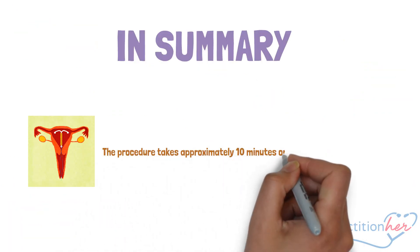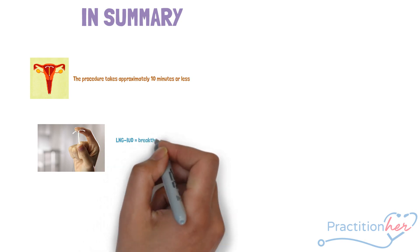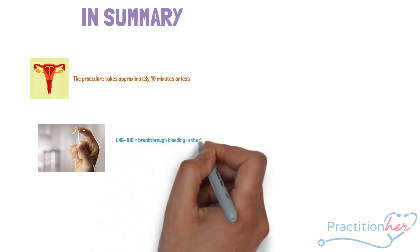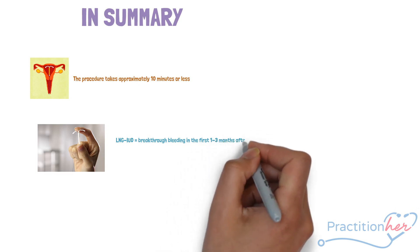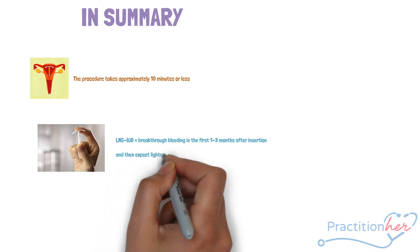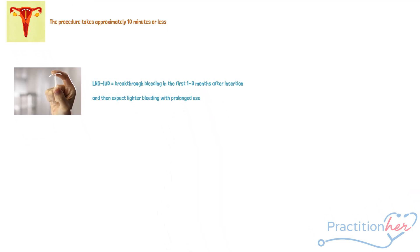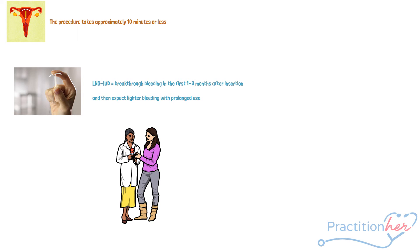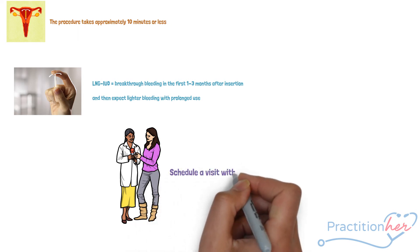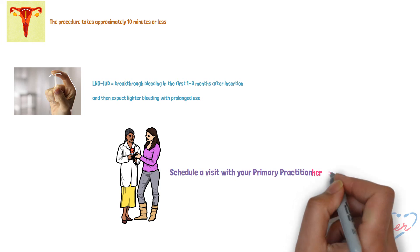In summary, the procedure takes approximately 10 minutes or less. Practitioners are able to apply local anesthetics to help with pain during the procedure. With the use of an LNG IUD, expect breakthrough bleeding in the first one to three months after insertion; however, bleeding should become lighter and you may even experience amenorrhea. Not all women are eligible to use an IUD, so if you are considering one for contraception or relief of menstrual-related symptoms, be sure to schedule a visit with your primary care practitioner or local health department.